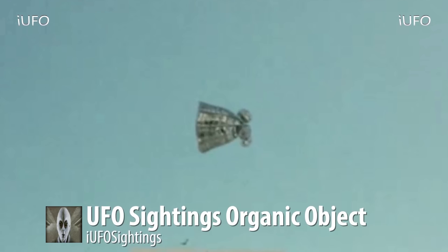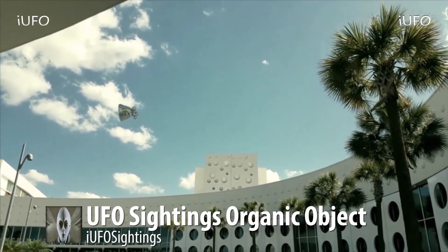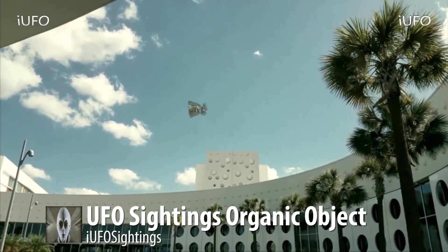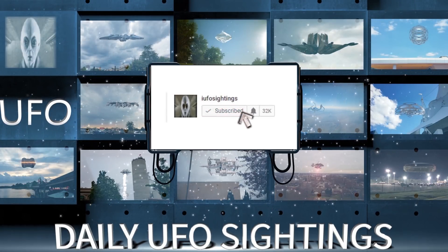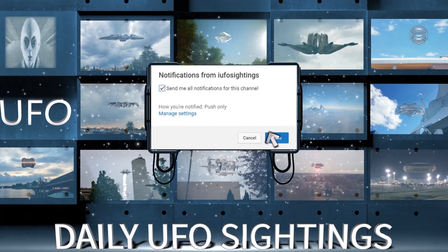We're going to have to call this UFO sighting proof positive. There's no other option as to what it is. There's the footage, guys — if you like seeing these videos, hit that thumbs up, share, like, and subscribe. In the description there's a link to our UFO newsletter — we post original footage we don't get around to posting on YouTube, and we also send out free ebooks. Check that out and we'll talk to you tomorrow.